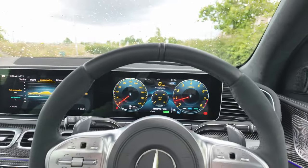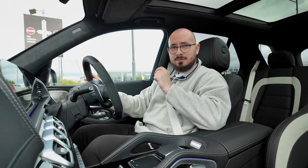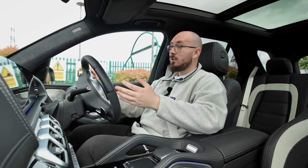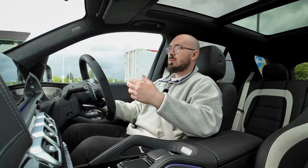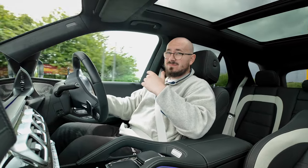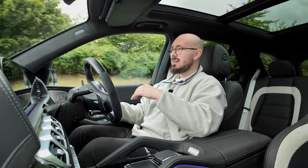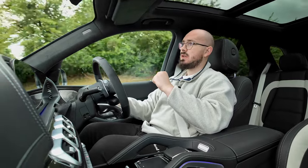Alright guys, we are driving the GLE 63 now in its natural habitat — a parking lot with speed bumps — and that's genuinely where this car will spend most of its life. The kind of people who buy this car use it as a daily driver. You'll be going around town, shopping trips, city driving at 20 miles an hour, all while you can hear this glorious V8 snapping and popping and burbling. I love this thing.